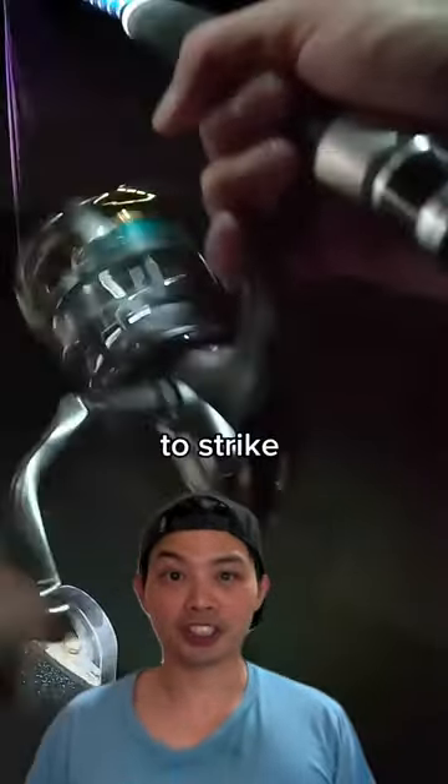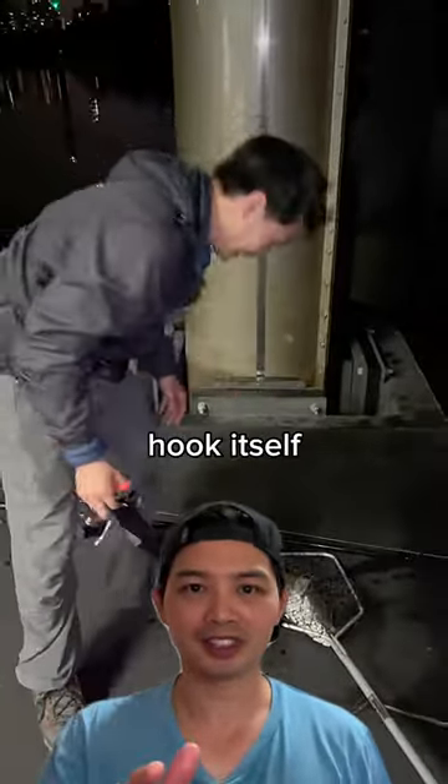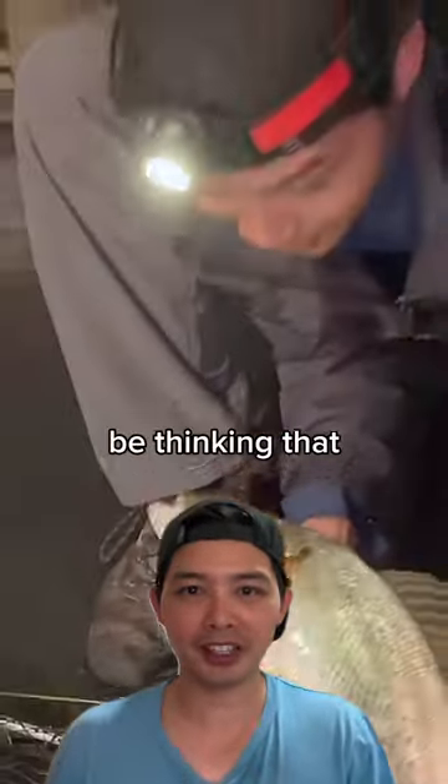In fact, if you try to strike on a bite, you'll make it worse for yourself. It's best to let the fish hook itself. So now you must be thinking that...